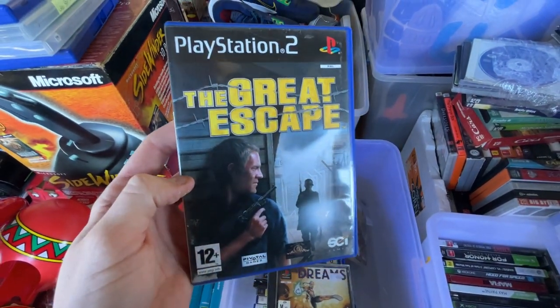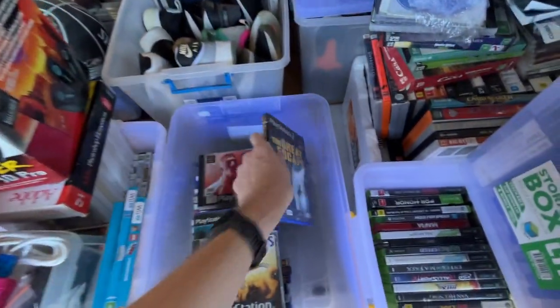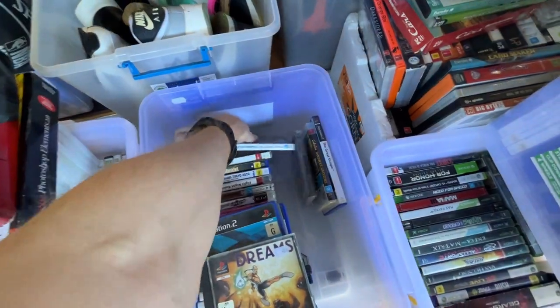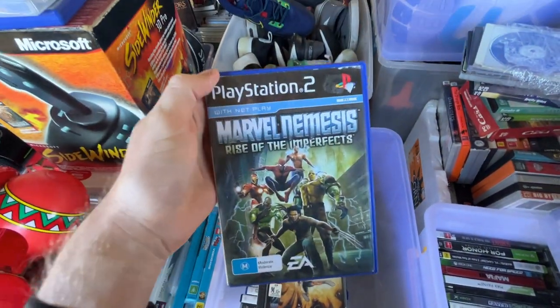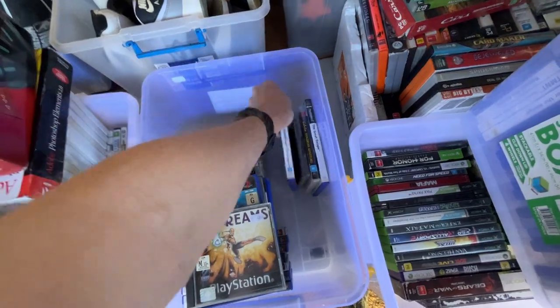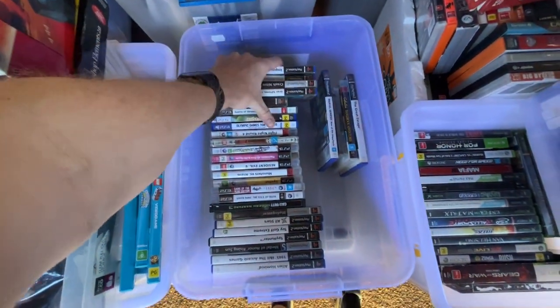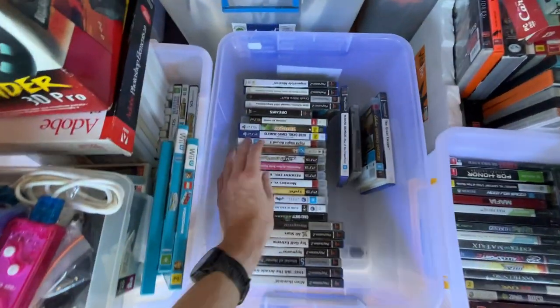Great Escape — never heard of that one. I love it when I see games I've never heard of. You see all the common ones every day. Just don't know what to do with all your games — whether to just grab them all and work on a price for everything, or to go through them all individually. It'll just take so much time.